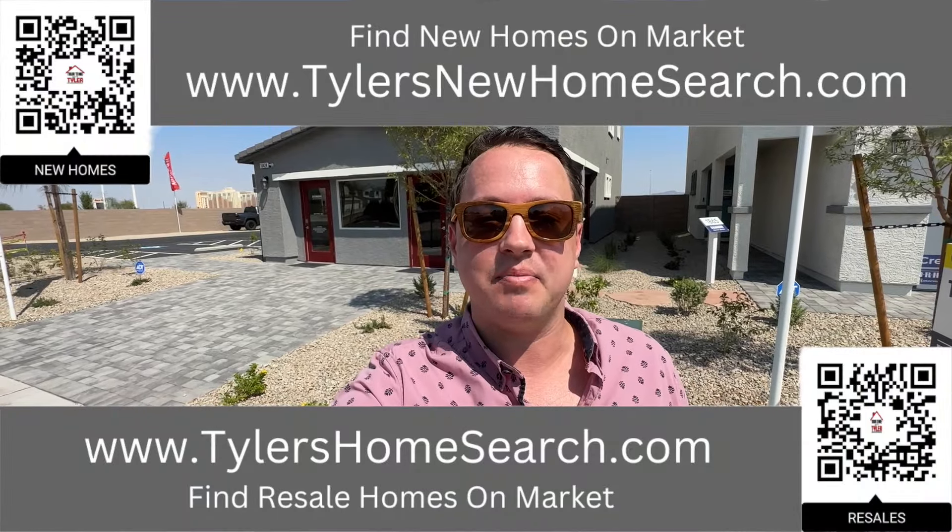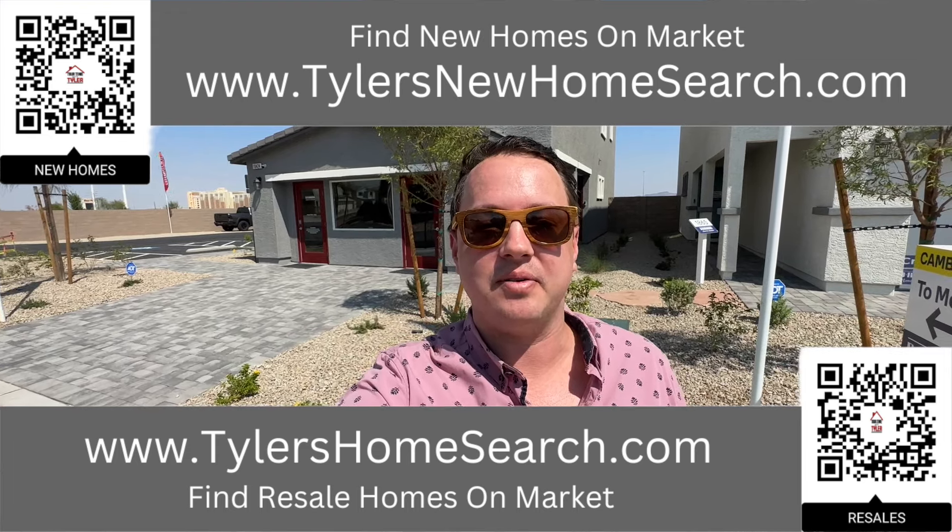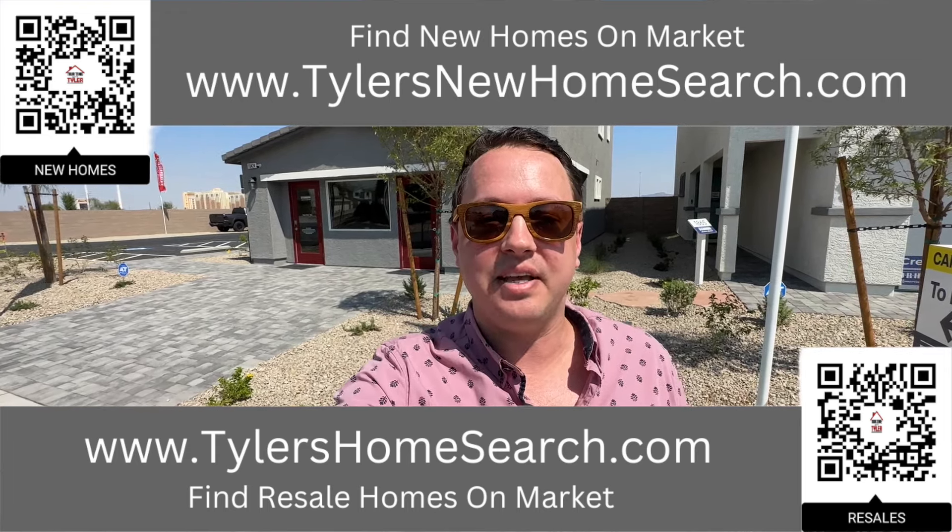Before we do, right there is the link to my resale app. Up above is the link to my new construction website. You can go to either one of those links or scan the QR code with your mobile phone and it will take you directly to them. Completely free to use.